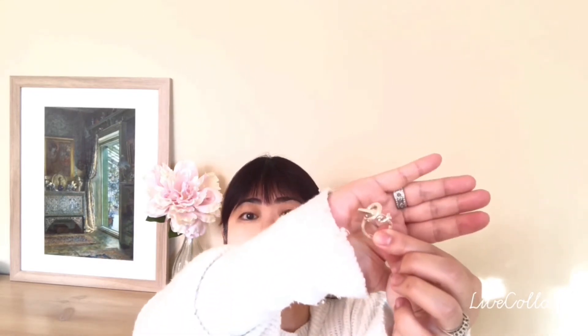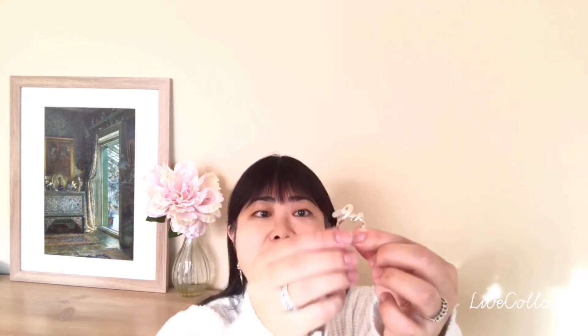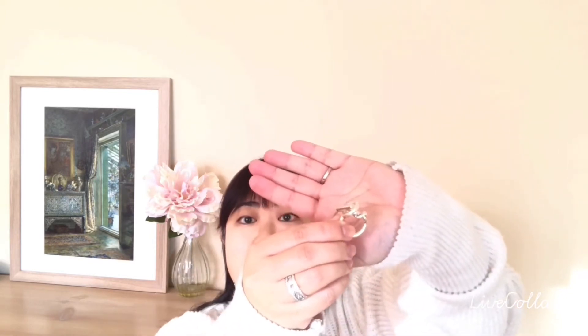Oh my gosh, this is gorgeous! Okay guys, it's the Croissette ring from Hermès. Oh, look how special this is — it's so unusual! I just love this detail. You've got a chain that is looped through a hole.